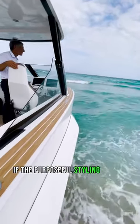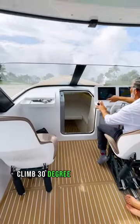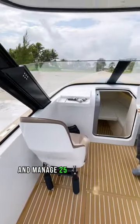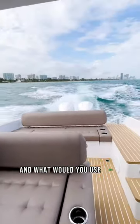If the purposeful styling doesn't convince you, the ability to roll over rocks, climb 30-degree direct inclines, and manage 25-degree lateral slopes should. What do you think of Iguana Yachts, and what would you use your Iguana for?